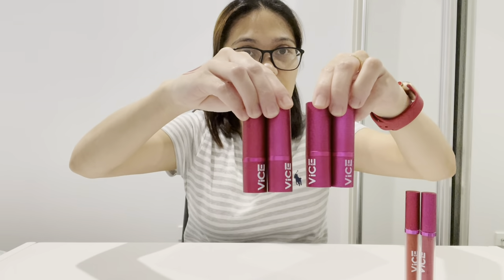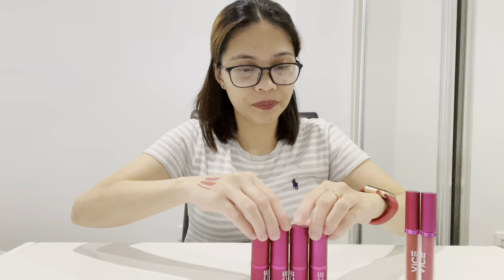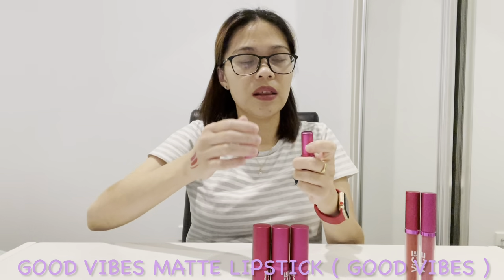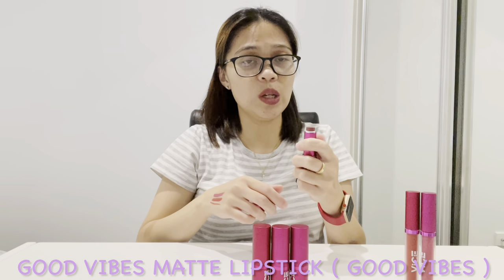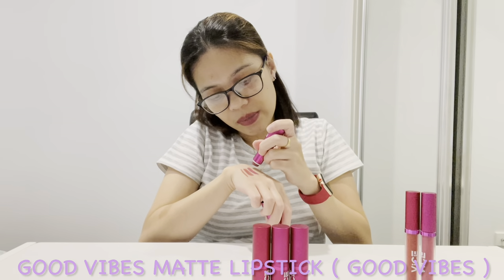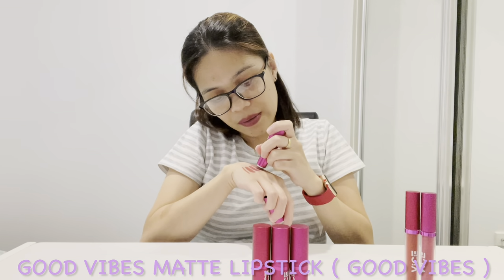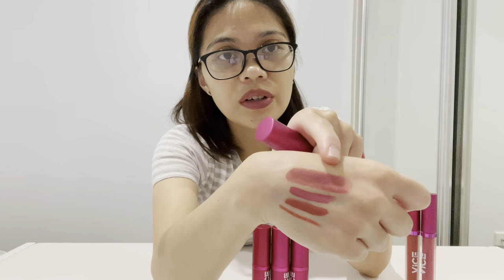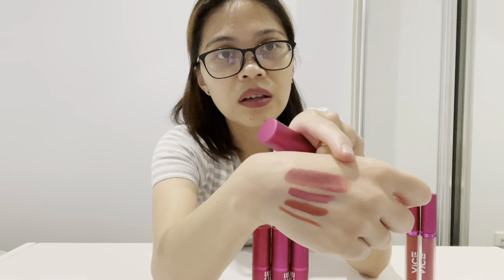Let's proceed to the Good Vibes Matte Lipstick. I have four here. The first one is the Good Vibes Matte Lipstick in the shade Good Vibes — this one is overused because I've been using it for work. I really like this one. See the coverage — it really covers pretty much the whole thing, and I like the color too.